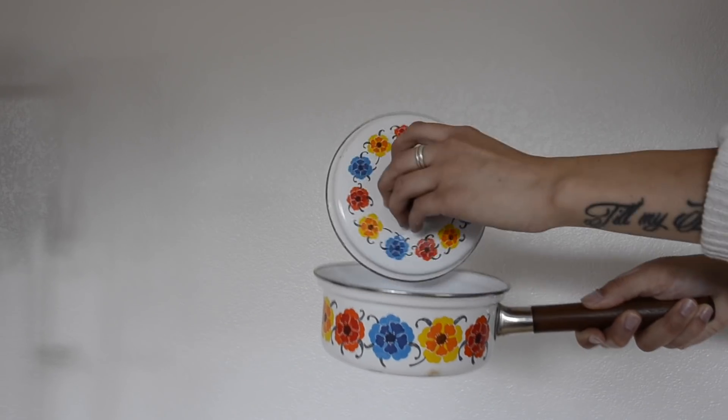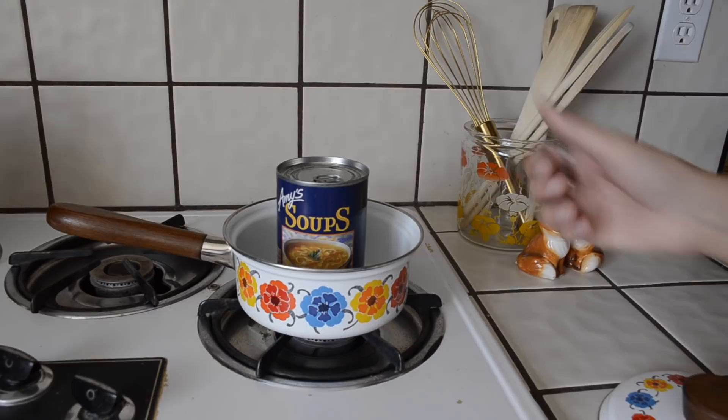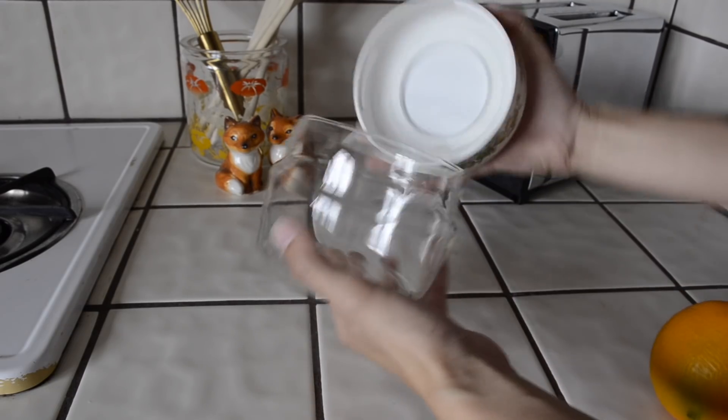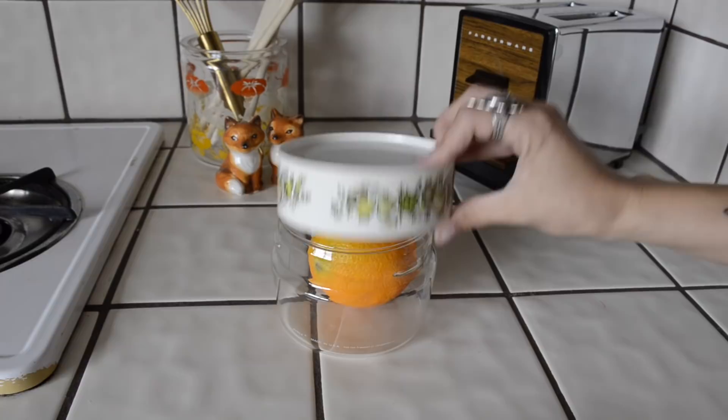I also got this decorative pot — I thought I could just make some soup in it. I also found this Pyrex little container. It reminded me of a bunch of containers that my grandma and now my mom have, and I thought I could just store food in it.